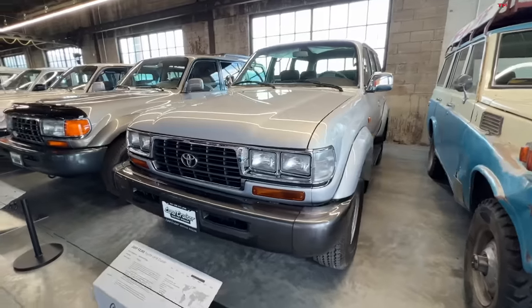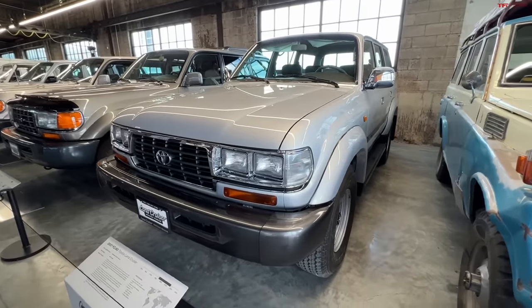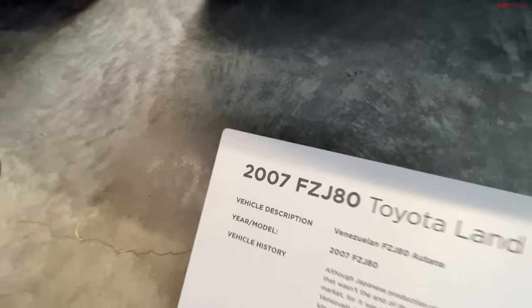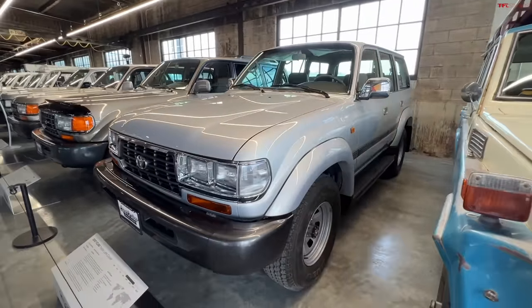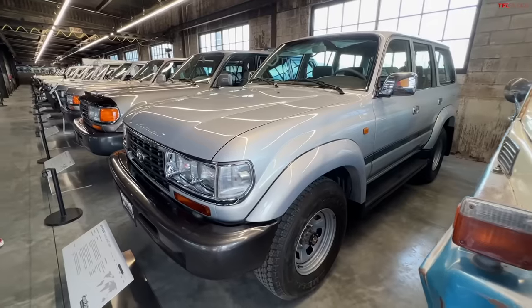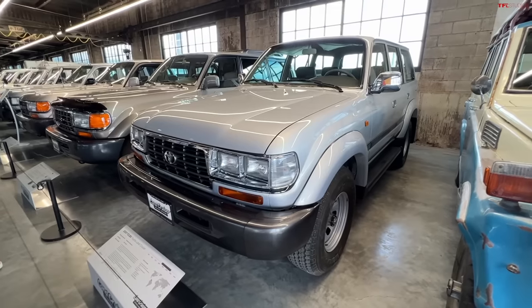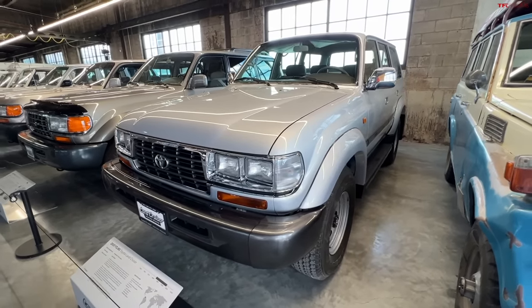Yeah, it definitely picks right up where they left off for what most recognize as the 80 Series. But the big key on this one — this is a 2007. This kind of doesn't exist in most people's minds, including my own for many years. And this is a really unique case: Venezuela only, where they never got the 100 Series. Land Cruisers are very popular in Venezuela — a reliable way to travel a country that has a lot of austere and remote places.